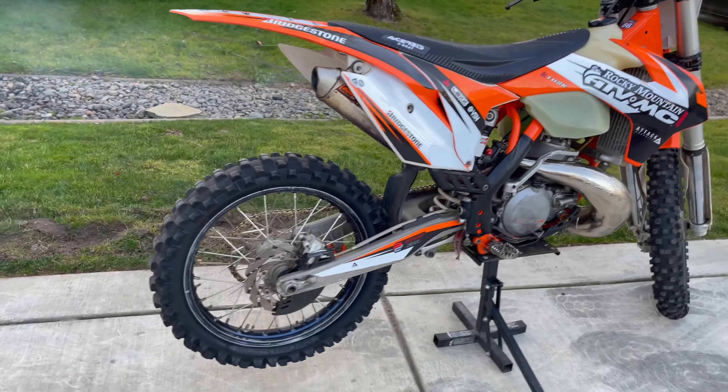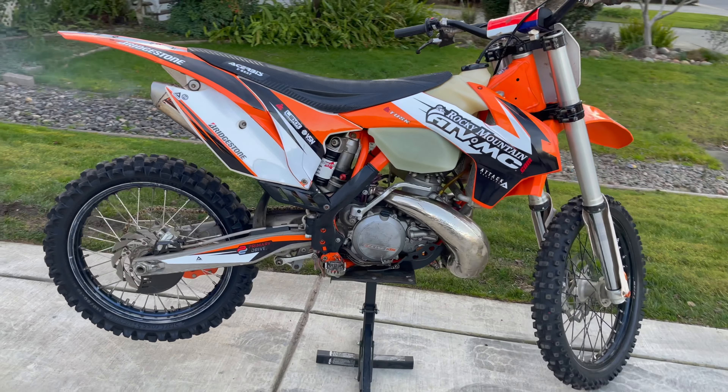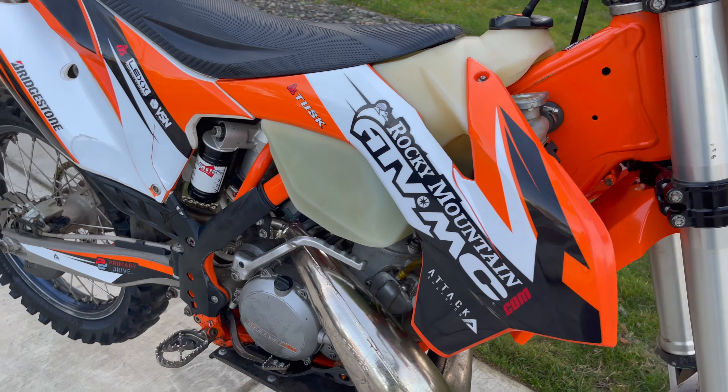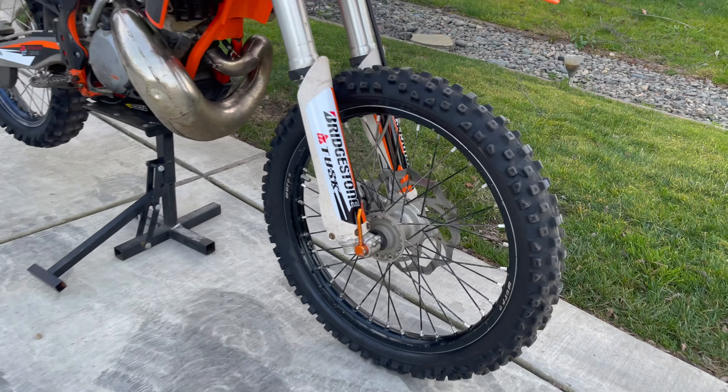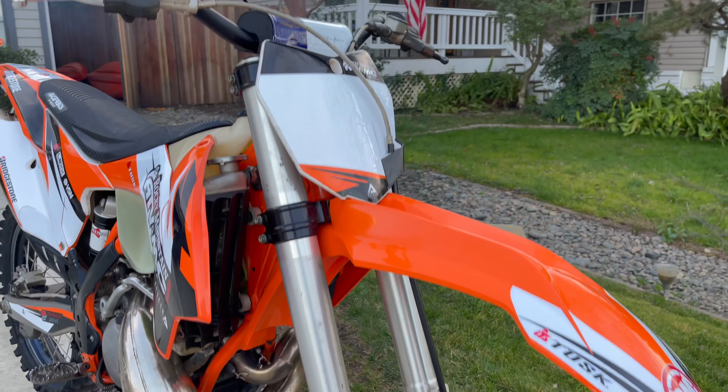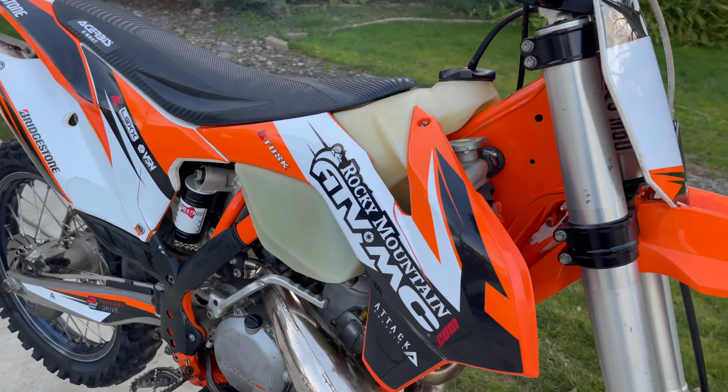2015 KTM 300. Absolute ripper. Lots of tasteful upgrades. Super clean.